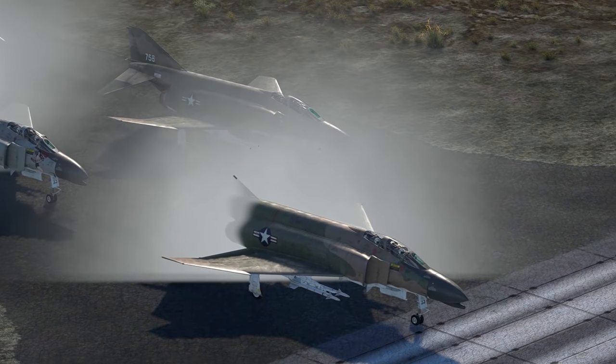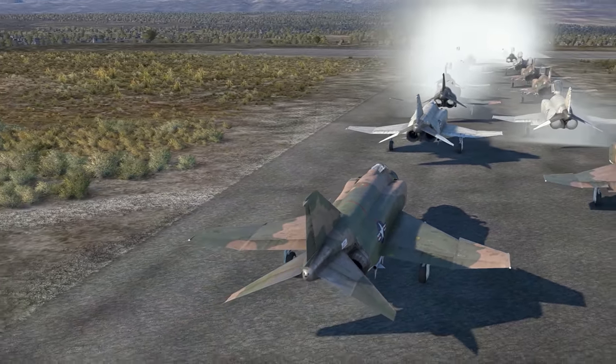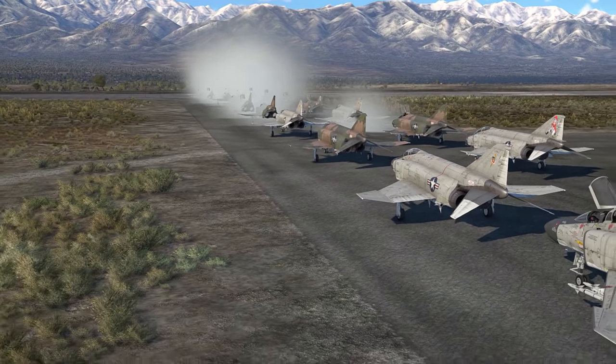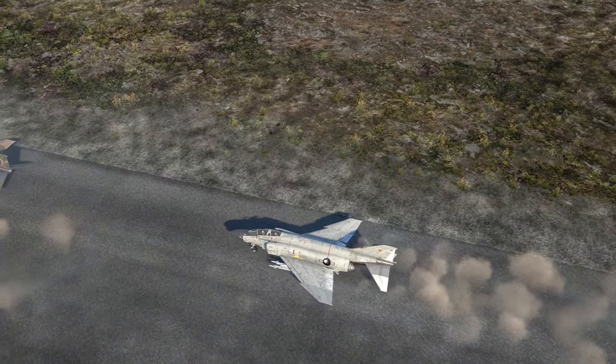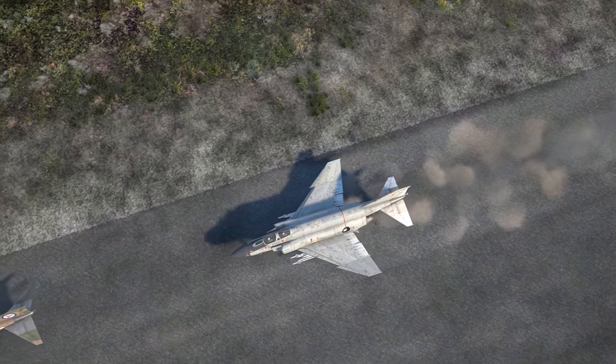However, with a numbers advantage like this, we should be absolutely fine. Of course, in Operation Bolo, almost the entire flight of MiG-21s were destroyed for zero US losses. But let's see how close we can manage here, or if these MiG-21 pilots are a little more capable in this situation.